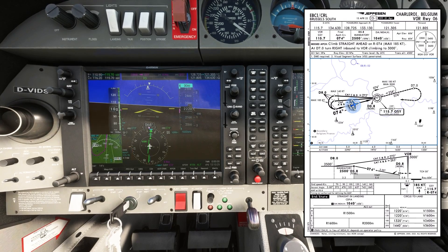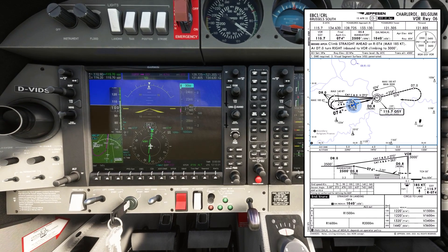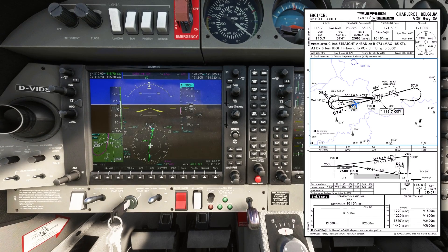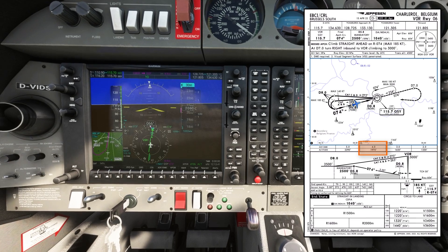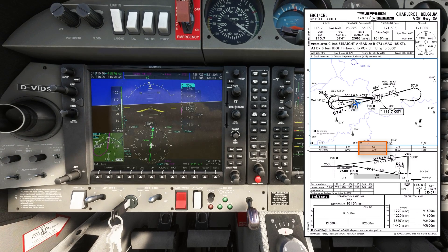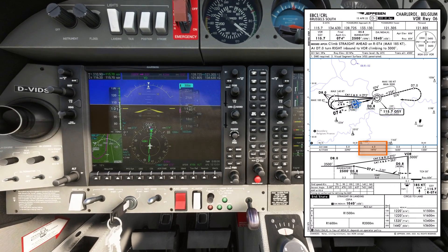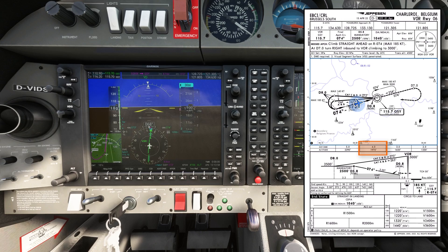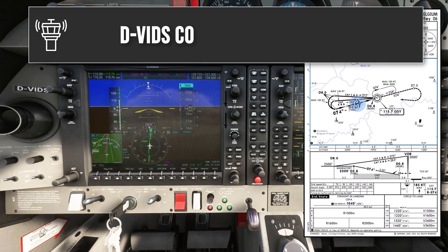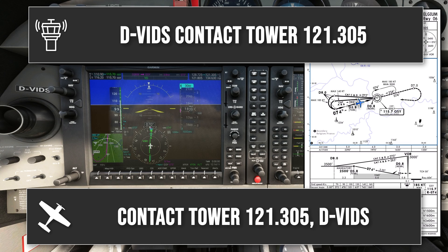I can see I've drifted slightly right of the final approach track, so I'll make a small left turn, maintaining the same pitch attitude, and wait for the CDI to come back towards centred. The next check altitude at 4 miles is 1970 feet. At 4.1 miles I've already descended below that altitude, so I'll pitch up slightly — only 1 or 2 degrees — and hold this new attitude, giving the correction time to work. ATC instructs Delta Victor India Delta Sierra to contact Tower on 121.305.